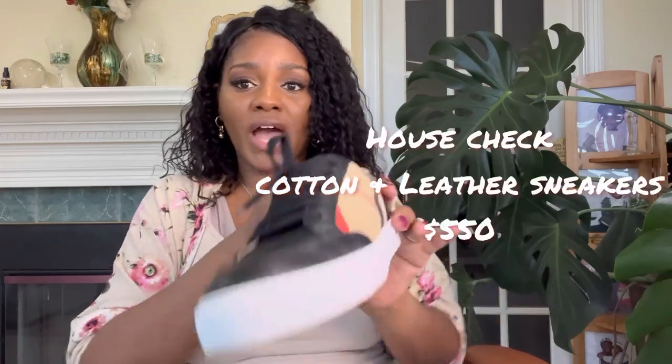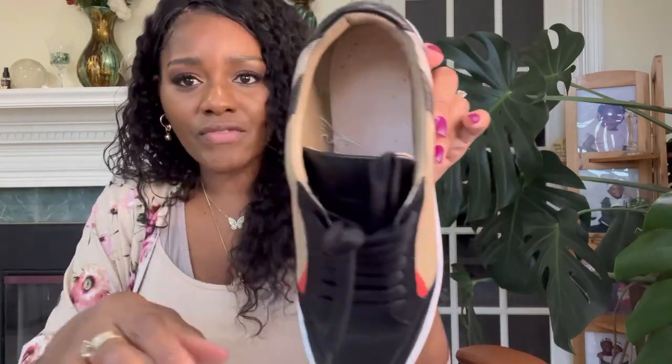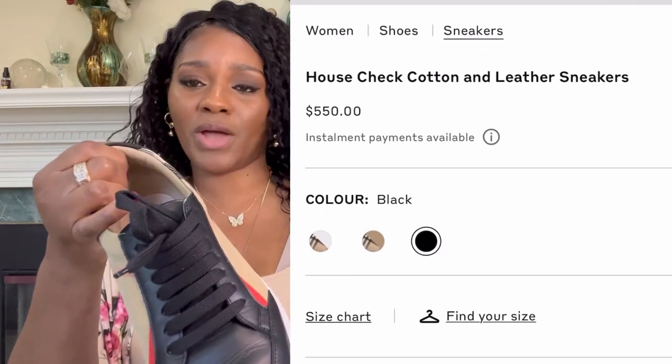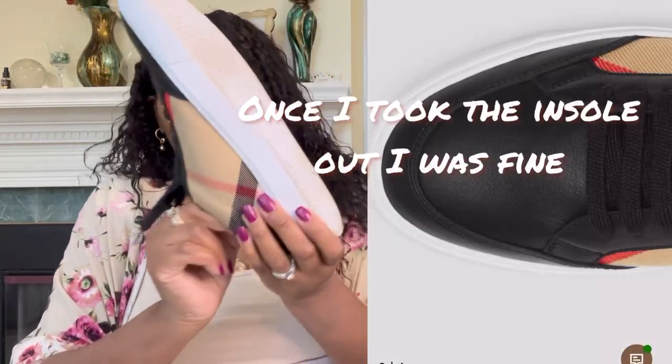These are a 38 and a half, which is equivalent to a women's eight and a half. I tried the nines on when I was there and they were a little bit too big, so I decided to go with these because they felt just fine in the store. When I actually wore them, I did have to take the insole out because my right foot was hurting. My left foot was fine, but that right foot was hurting after we got to walking — we were doing a lot of walking that day when I wore these in Indiana. I still have the insoles but I had to take them out.